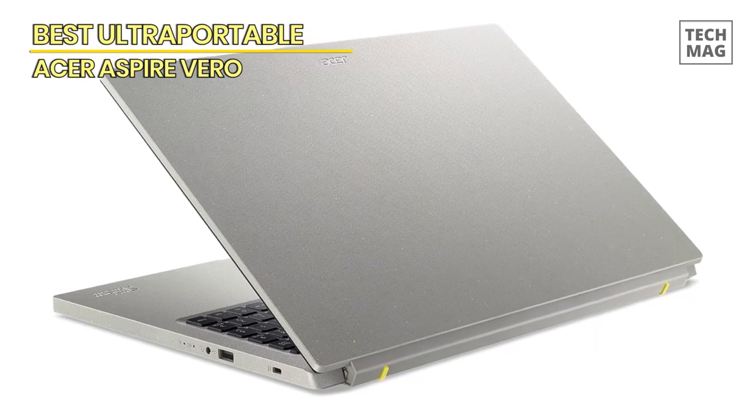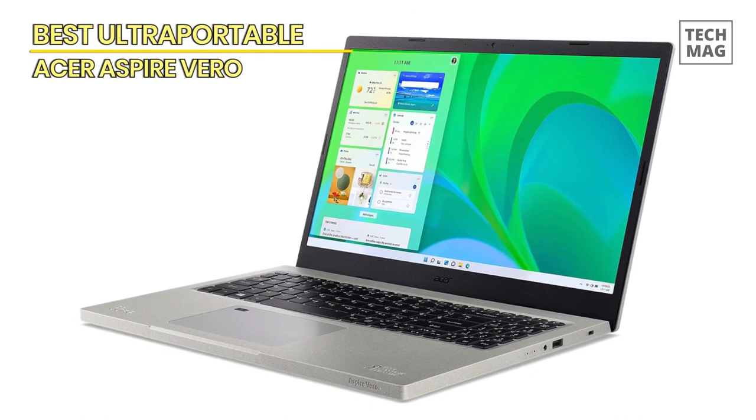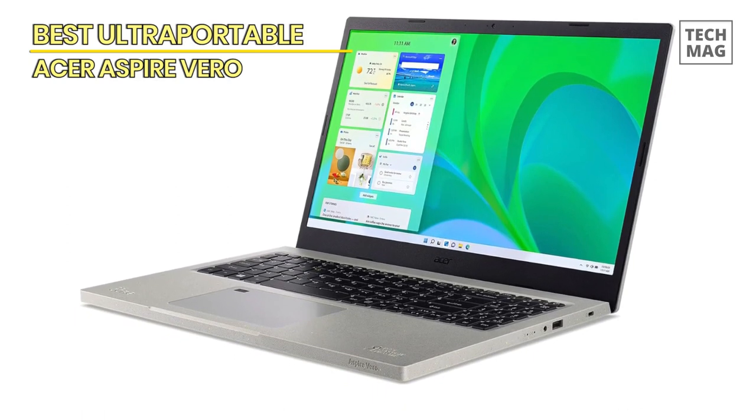With some heavy usage, you can get 5 hours of battery life. When you multitask and run various heavy, graphics-intensive apps, it can last for around 3-plus hours.